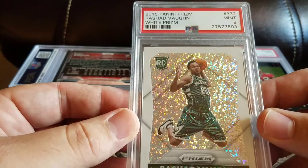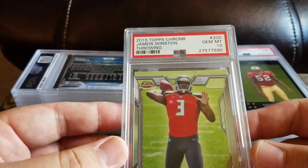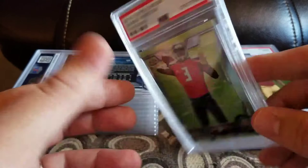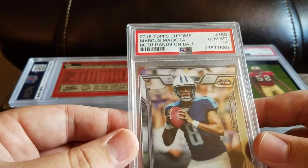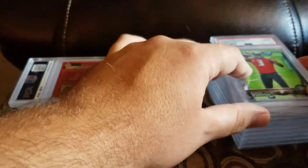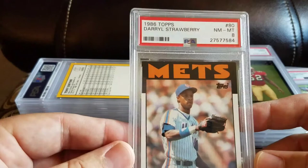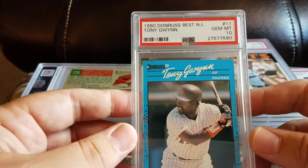I don't really do basketball so that one's definitely John's. Got a 2015 Topps Chrome Jameis Winston throwing and a 10. Got a 2015 Topps Chrome Marcus Mariota both hands on ball and a 10. I think we both sent some of those in. Got an '86 Topps Darryl Strawberry and an 8.